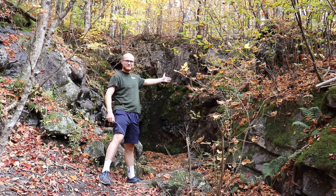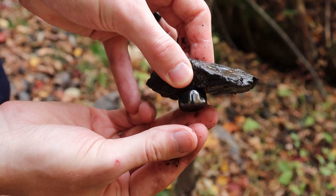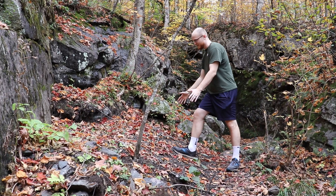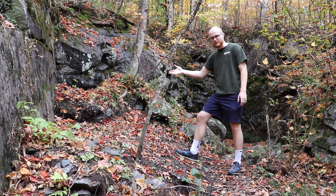Welcome back to another Natural Stones episode where today we're going to be exploring this abandoned iron mine. This is why we're here. This is the tailings pile of the mine workers where they just throw the stuff they don't want away.